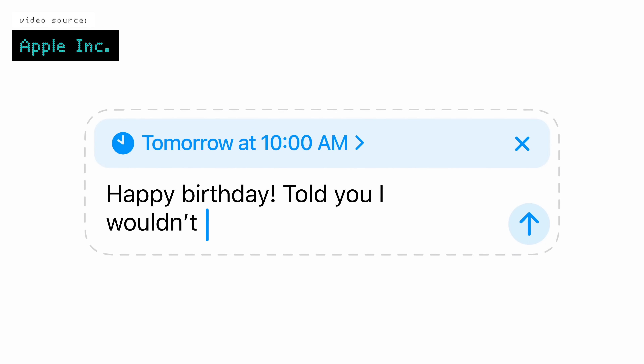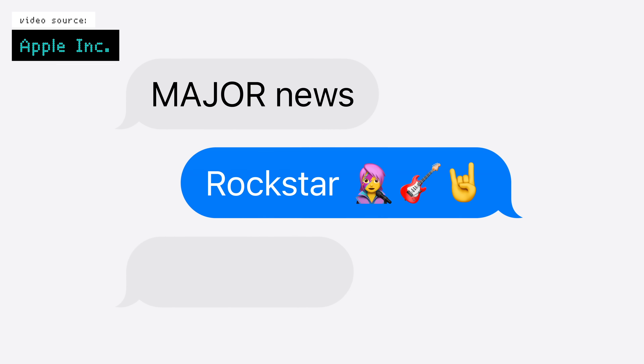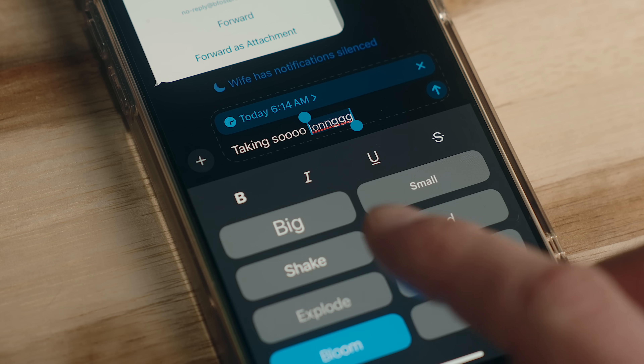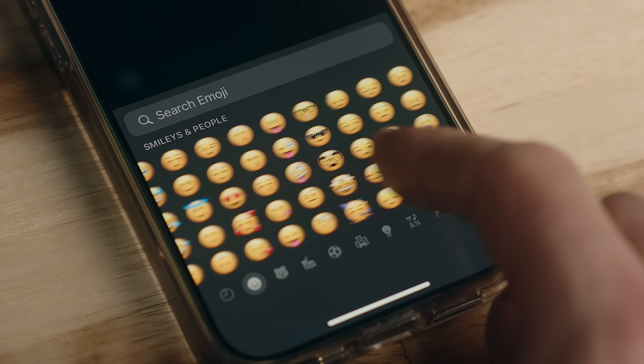iMessage got a couple of new features as well. You can now schedule messages, which I'm a huge fan of having family and friends that live on the other side of the country. You can now add text effects to messages, and there's a lot more customization options with things like tapbacks if you want to select different emojis or stickers. That's about as far as I've got personally just playing around in the beta, but there's a bunch of stuff that was in the event that just isn't in there yet, which is to be expected given this is the first developer beta.